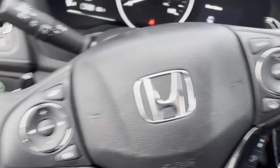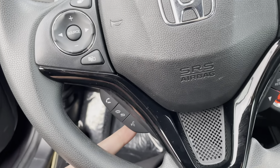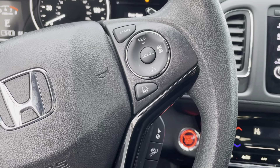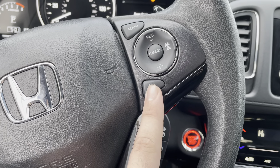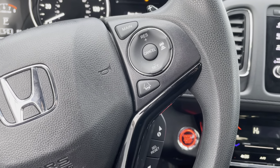Don't have to turn your head. You do have paddle shifters on the left and the right-hand side. You're also going to get your phone controls because this vehicle is equipped with Apple CarPlay and Android Auto. And you have the other two parts of Honda Sensing that work in pair with your cruise control — lane keeping assist to keep you centered in your lane, and adaptive cruise control to maintain a safe distance between you and the car in front of you.